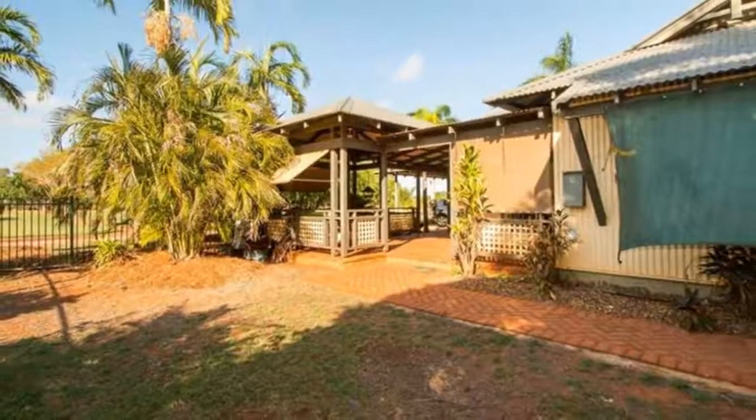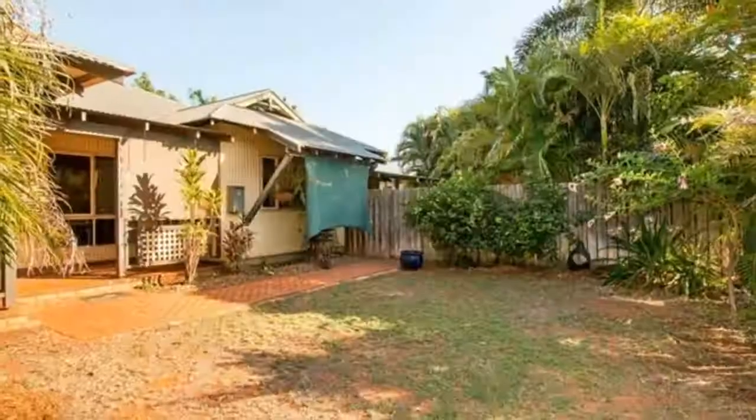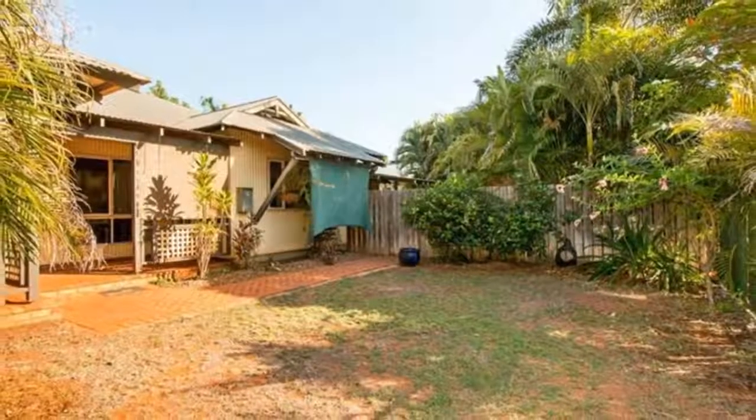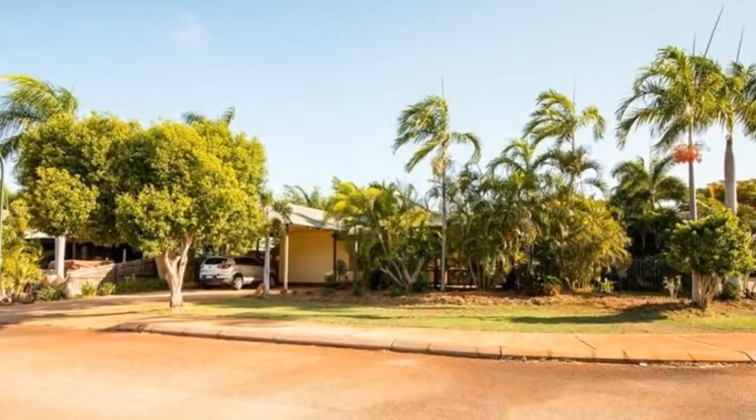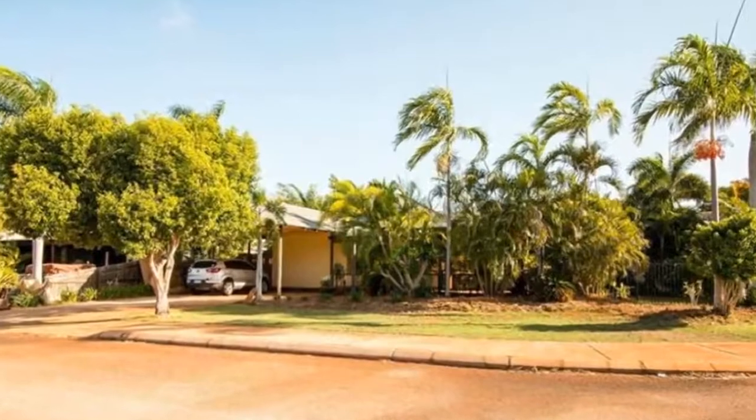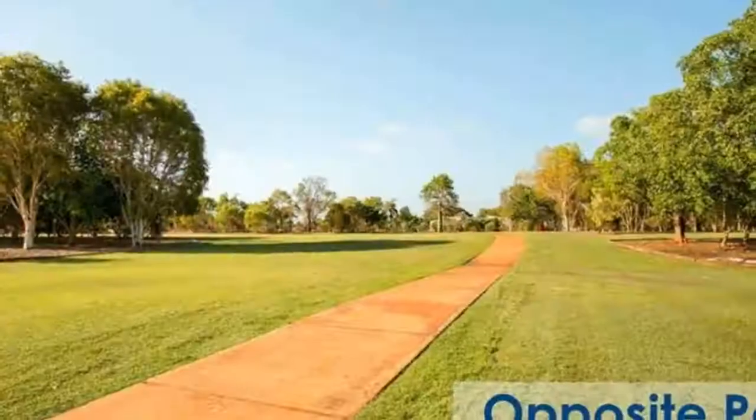This exceptional property is priced to sell, so get in quick. There are far too many features to mention, so an inspection is highly recommended. Or why not take the 3D virtual tour to see the value in this fabulous property?